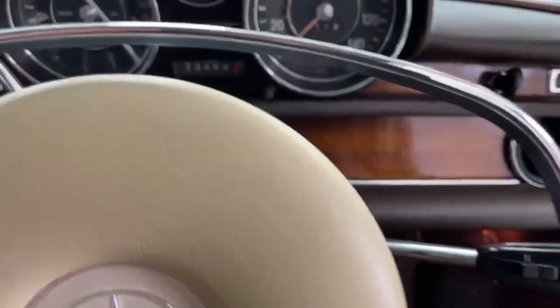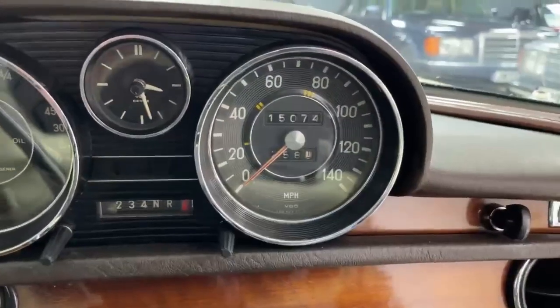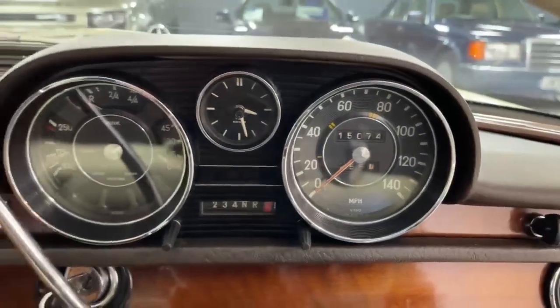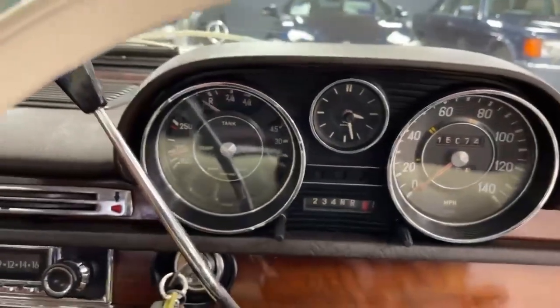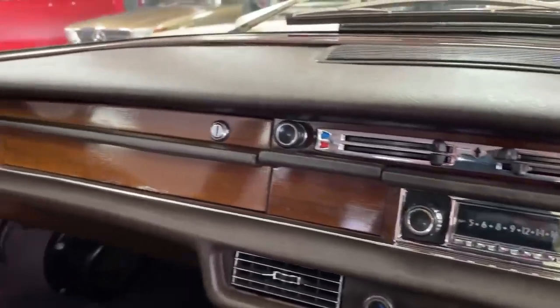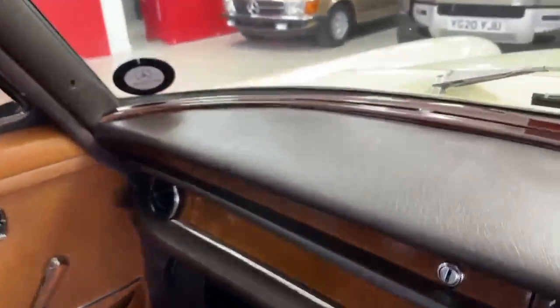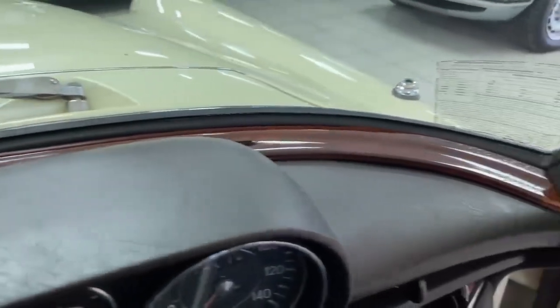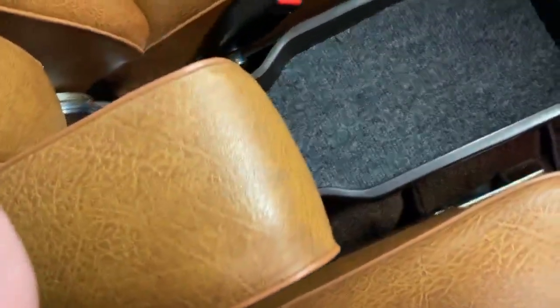The car does have indicators and windscreen wipers. The current mileage displayed is 15,074 — the odometer only records five digits, so it's fair to assume it's done 115,000 miles. There's the column-change automatic gearshift, and the wood is still lovely. The dashboard is beautiful — finding a replacement for that bit of wood at the front would be impossible. All in nice condition, very nice indeed. The carpets are still good, with rubber over-carpets, armrests, and the passenger seat — all beautiful.